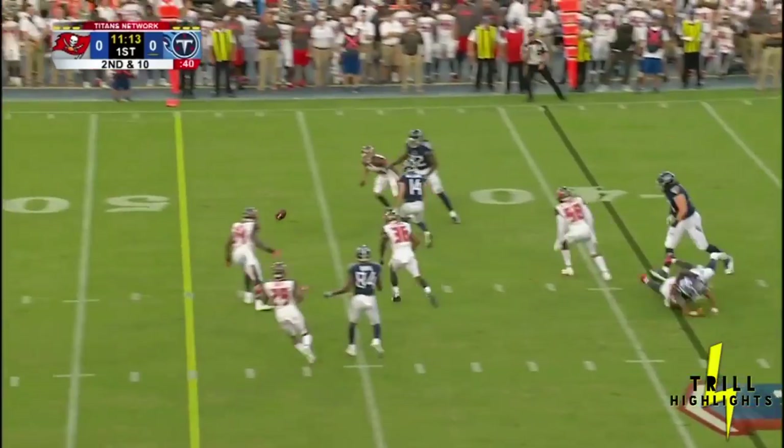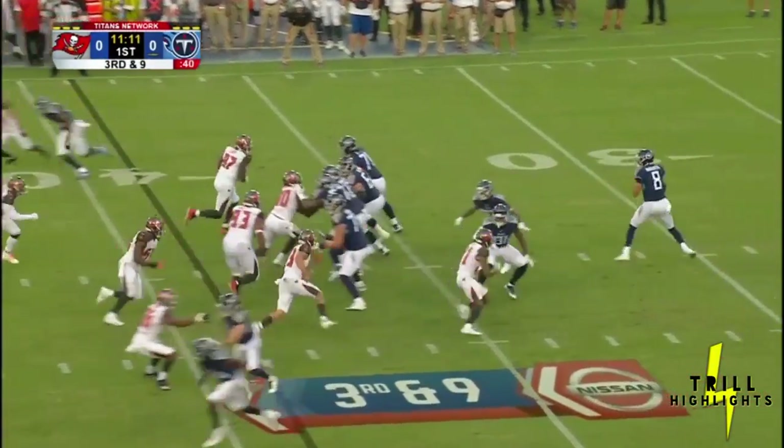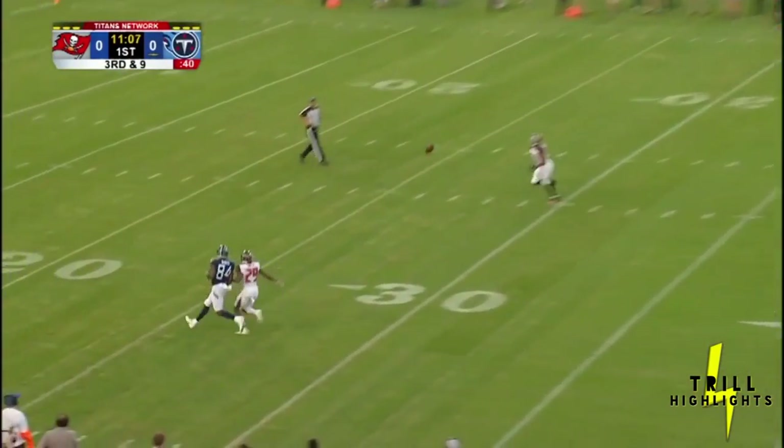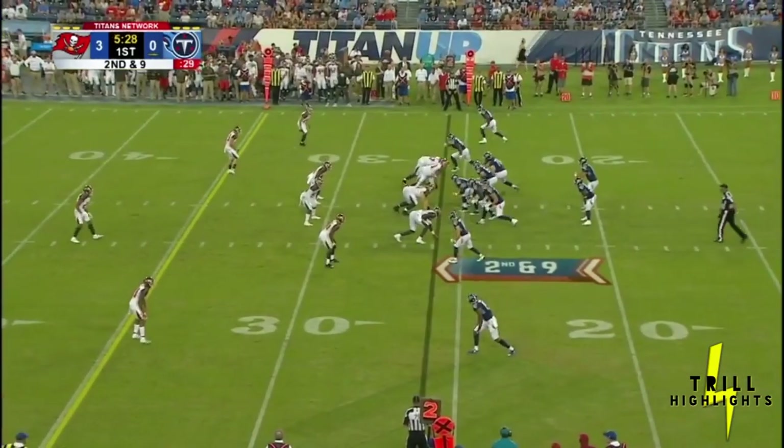Mariota had a quick drop, a little shovel pass — and that was a bad, bad call. They tried to ease them to the ground on third and nine. Looking deep for Davis, but that was not exactly the right position.